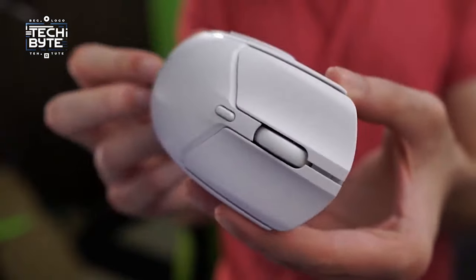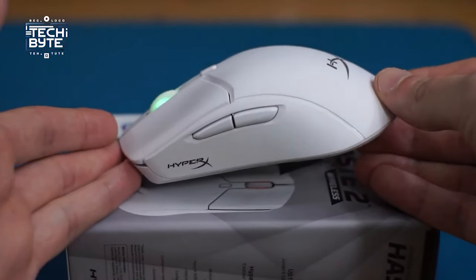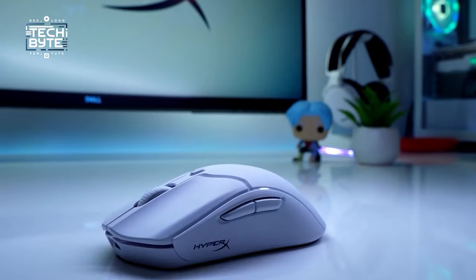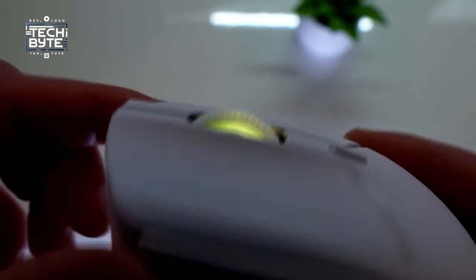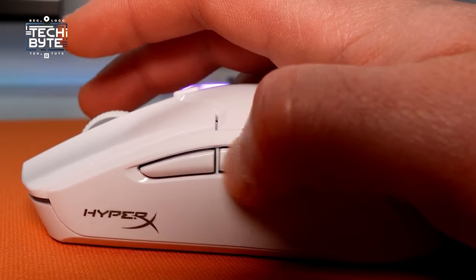Ensuring optimal comfort and control, unlike its predecessor the HyperX Pulsefire Haste Wireless, its solid plastic casing enhances comfort for claw and fingertip grips, prioritizing user comfort without sacrificing performance.